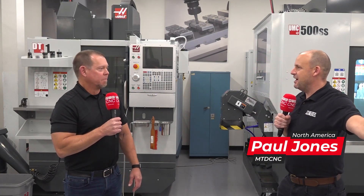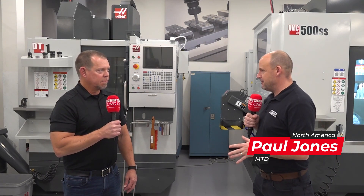Brian, thank you very much for the invitation here to Haas today. Yeah, my pleasure. It's tremendous to have a walk around where these machines have been made. For those on our channel who don't know about Haas, can you give us a brief explanation of the history? So the history of Haas — we're a relatively young company by machine tool standards, a little over 30 years old.